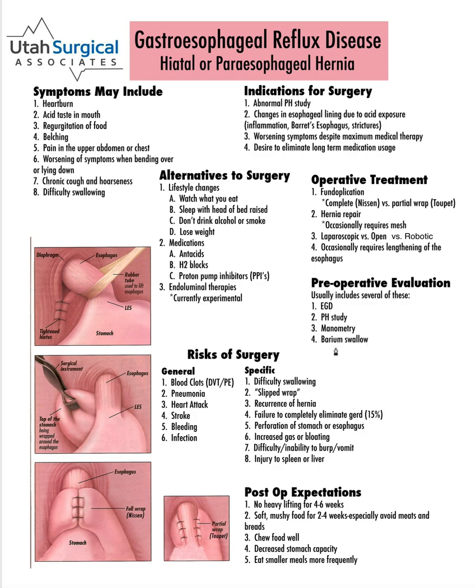A barium swallow is a test where you swallow dye and x-rays are taken to watch the dye come down through the esophagus and into the stomach. This is the most accurate way to see if somebody has a hiatal or paraesophageal hernia and what the actual size of that is. So assuming all of those come back appropriate, one would be considered a candidate for surgical therapy.